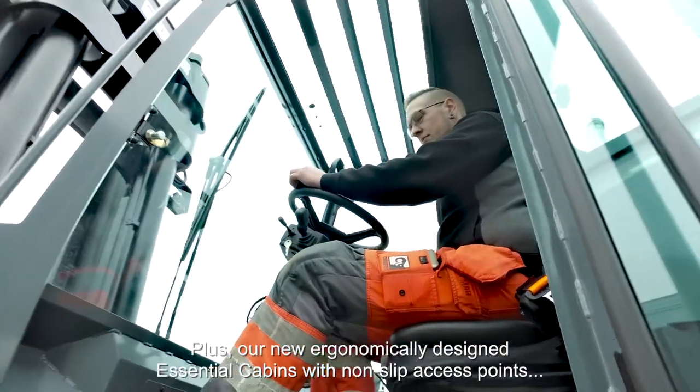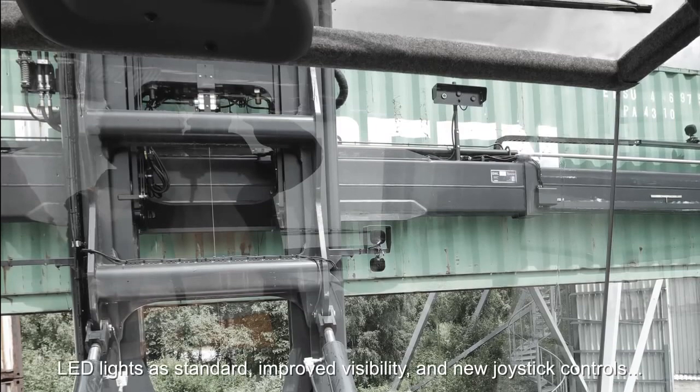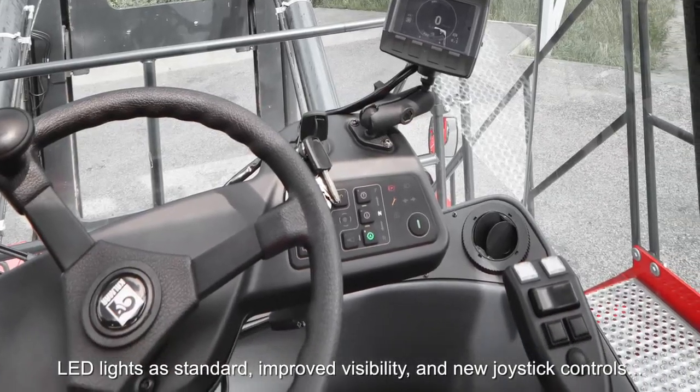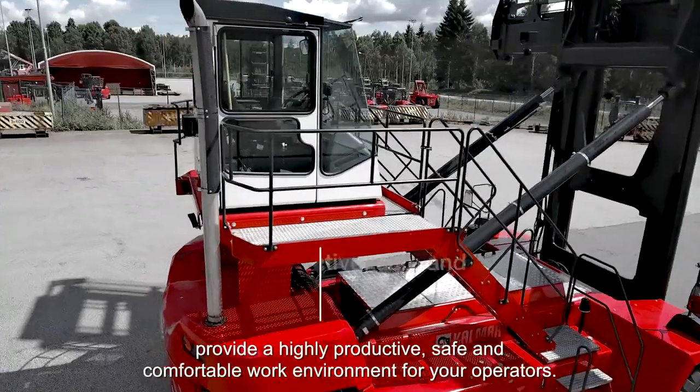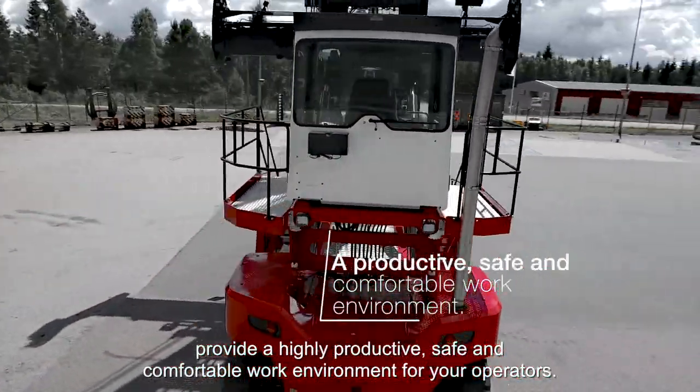Our new ergonomically designed essential cabins with non-slip access points, LED lights as standard, improved visibility and new joystick controls provide a highly productive, safe and comfortable work environment for your operators.